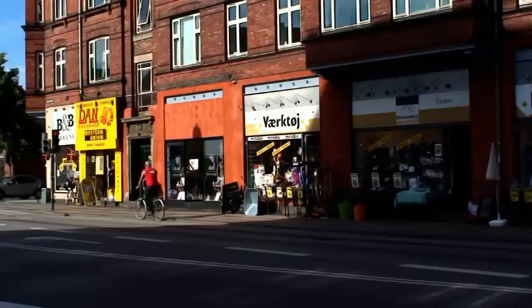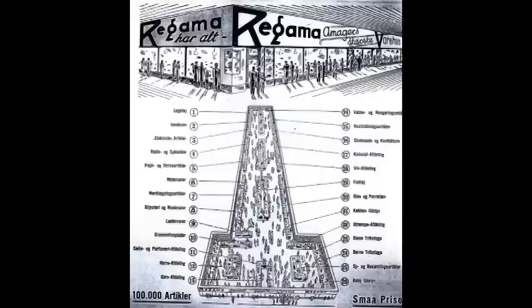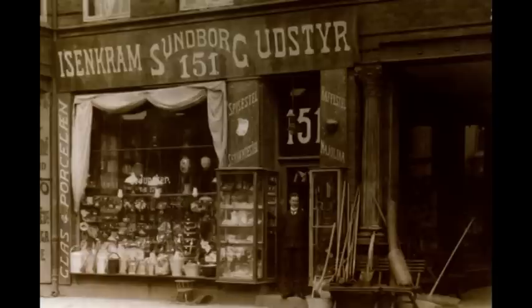Regama havde også til huse i Sundborg. Regama var Amagers svar på Dalle Valle – det var en stor billig butik, der handlede med alt fra stoppenåle til støvsugere og al muligt andet, og den var meget populær. Så langt tilbage jeg husker, har der altid ligget en grambutik her. Jeg mener, at på et tidspunkt var det også under navnet Regama.